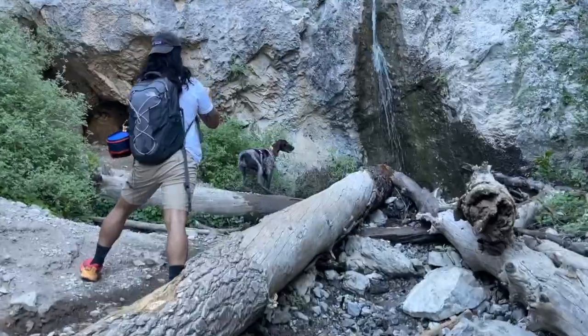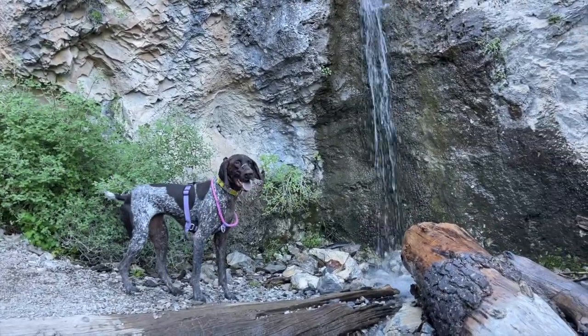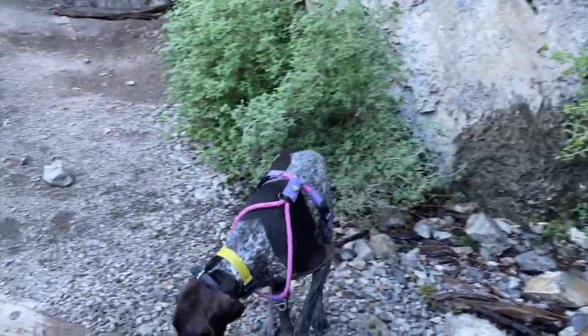I think this is Dondra's first waterfall. Dondra, what is that, mama? Get in there, bubs!